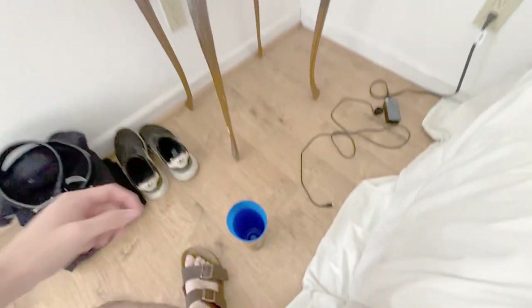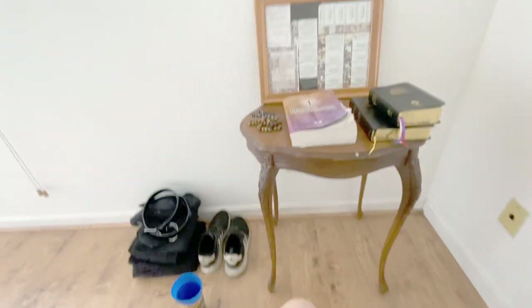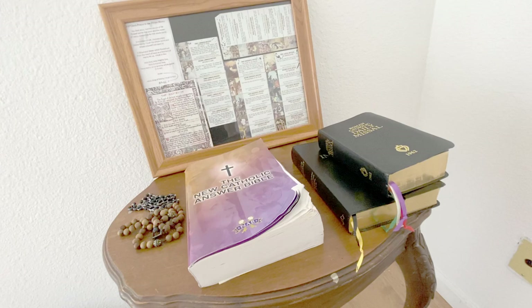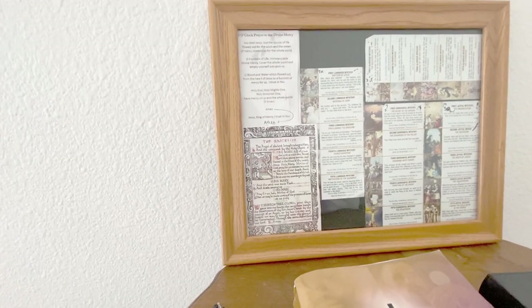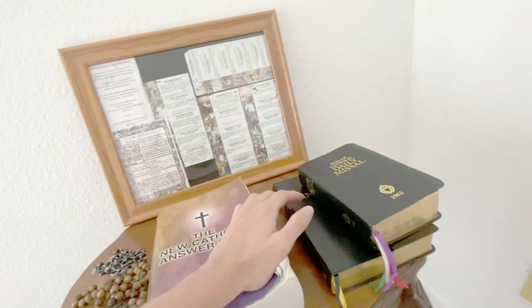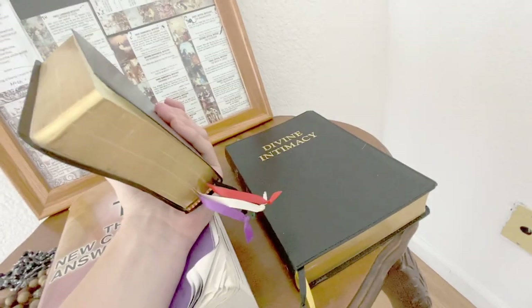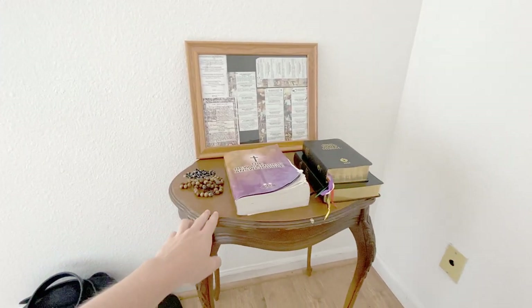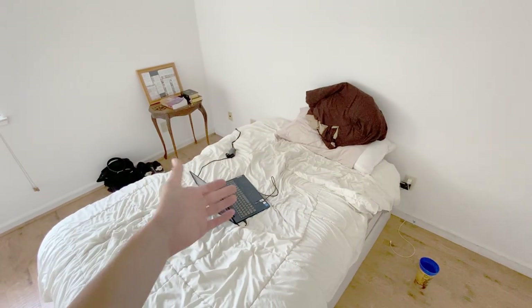Now over here is the prayer station — and a cup of water because you need water. I didn't like having this stuff on the ground, but this is where I spend a lot of my time. I have my Bible, the Angelus Prayer, the Three O'Clock Prayer to the Divine Mercy, a rosary to follow along on the mysteries, the daily missal for Latin mass, and Divine Intimacy for mental prayer.